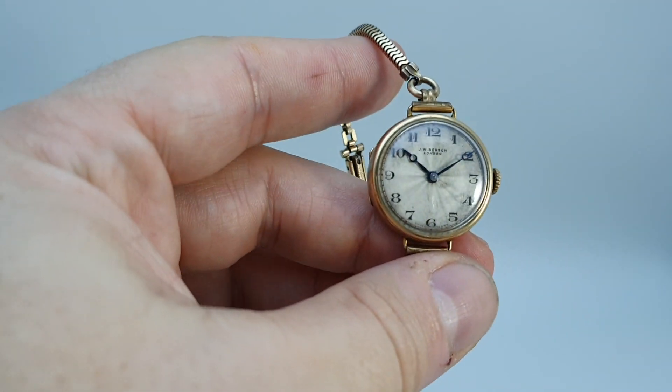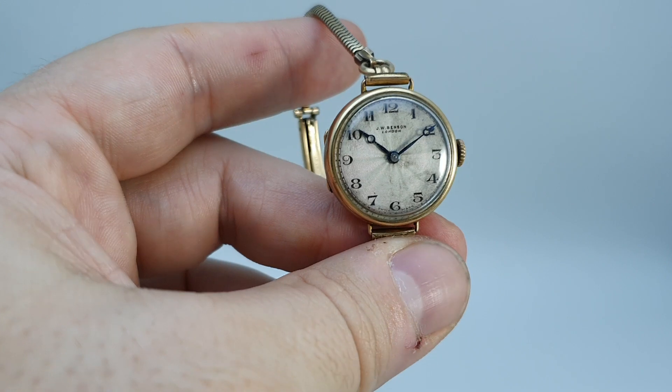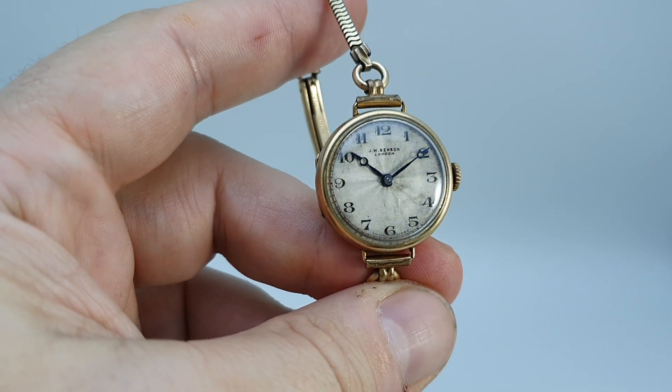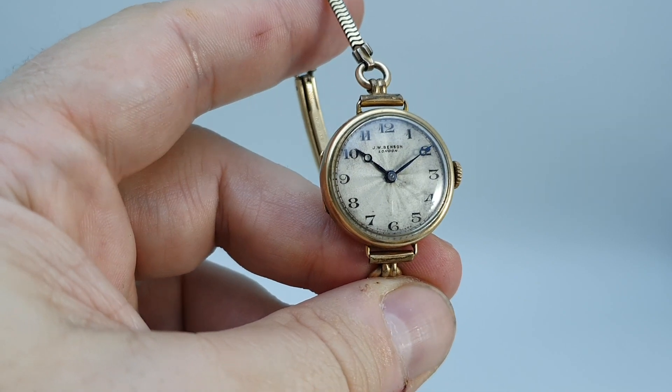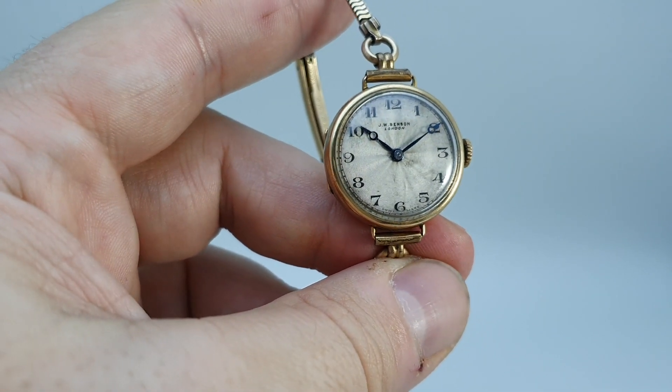Benson were a provider of watches to people like Queen Victoria, so you know that the quality is there, and it's brilliant that a watch of this age is still running so well.